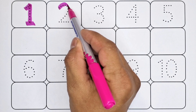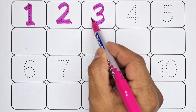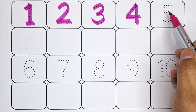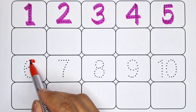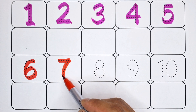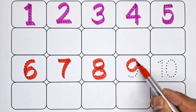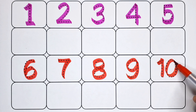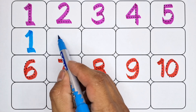Number two, number three, number four, number five, number six, number seven, number eight, number nine, number ten. Number one, number two.